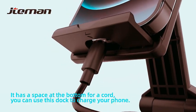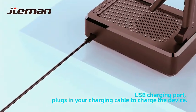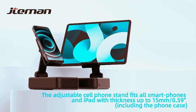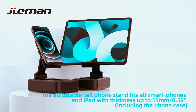Whether you're indoors or outdoors, this multifunctional stand ensures perfect sound and convenience. Transform your space with the cell phone stand, your go-to solution for a sleek and immersive audio-visual setup.